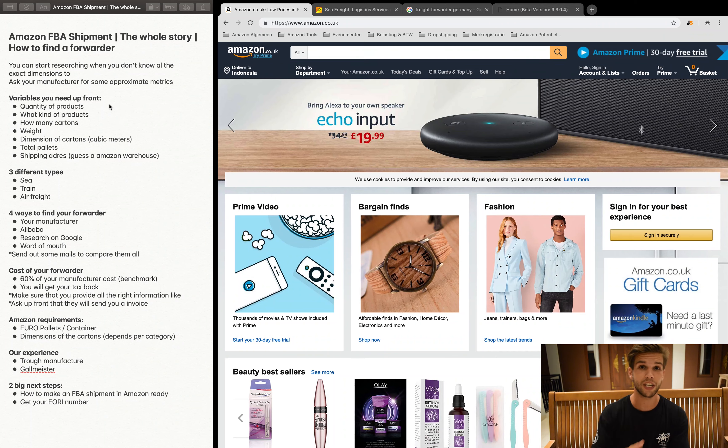There are three shipping types: by sea, by train, or by air. Sea freight is the cheapest and best for return on investment, though it takes the most time — so keep a close eye on your inventory to avoid going out of stock. Train freight is the middle option. Air freight is much more expensive but very fast, which can be handy if you're almost out of stock. We mostly use sea freight because it's the cheapest and gives us the best ROI.